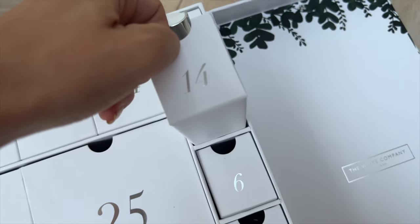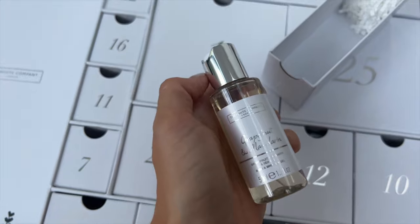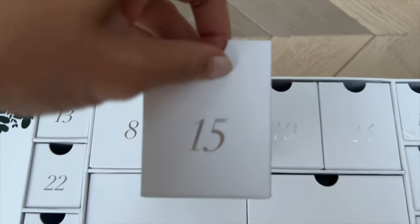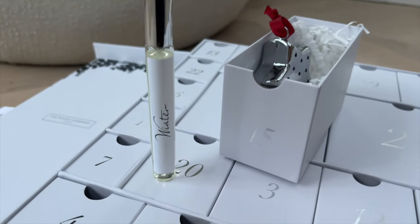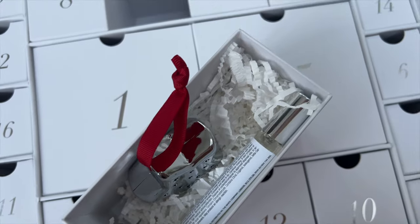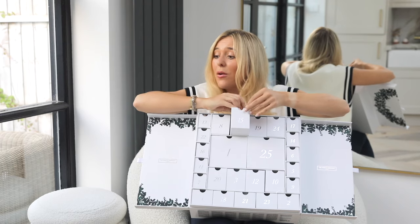Number fourteen is a mini Grapefruit, Mandarin, and Sea Salt Bath and Shower Gel — actually a really good one to pop in your gym bag. Matt will probably steal that one! Number fifteen is a treat — we've got two things: the Winter home spray, and a little scent diffuser that you can pop on the tree or around the house. It reminds me of those little sachets from La Senza years ago that you'd pop in your drawer. So nice that they've given a little extra gift. My house is going to smell unbeatable this Christmas!